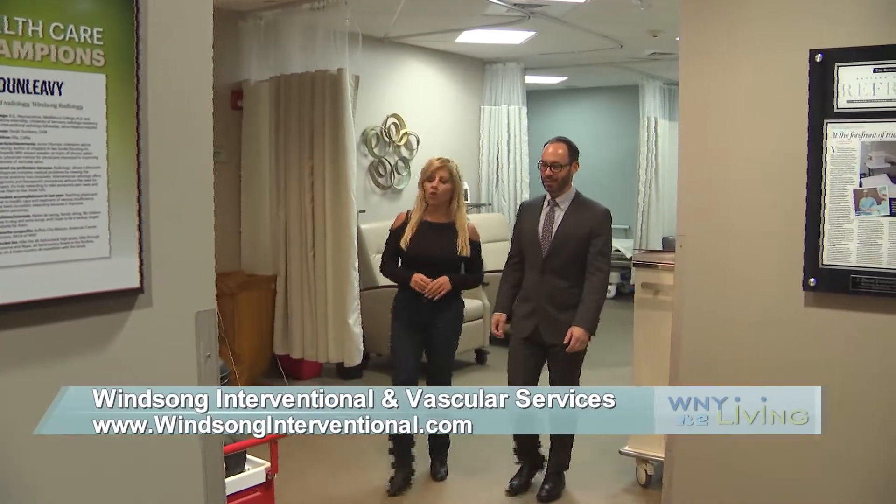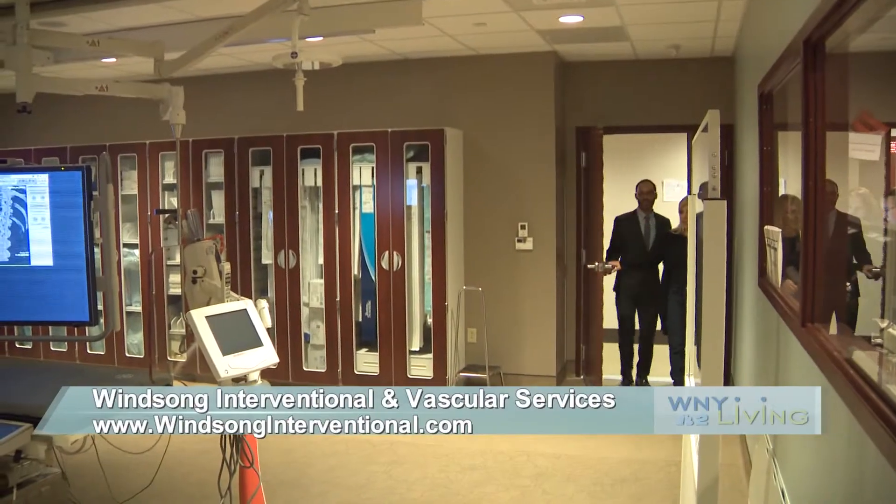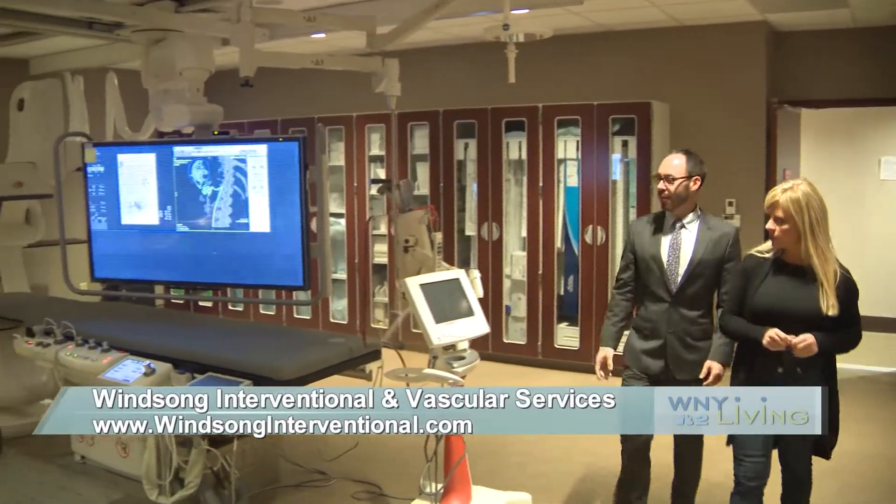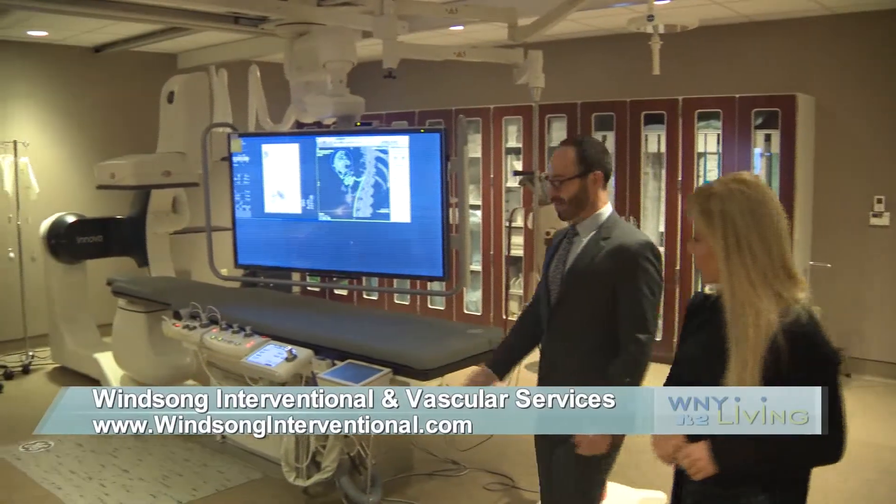I think that I would always encourage people to be evaluated, just to know all of their options. Uterine fibroids are not an emergency, but they're something that certainly can impact your life terribly. You really want to know all of your treatment options, and so that's all this is — just having a discussion about possibilities.